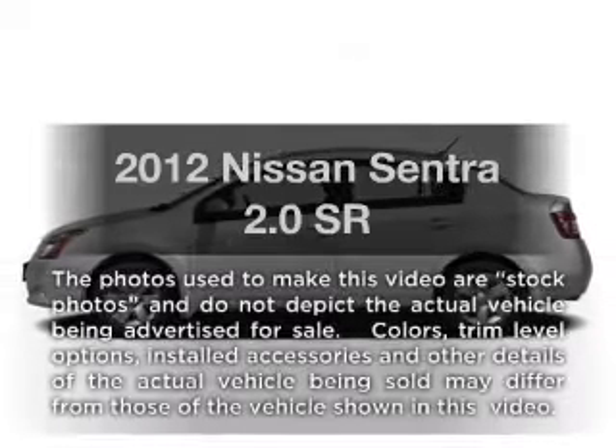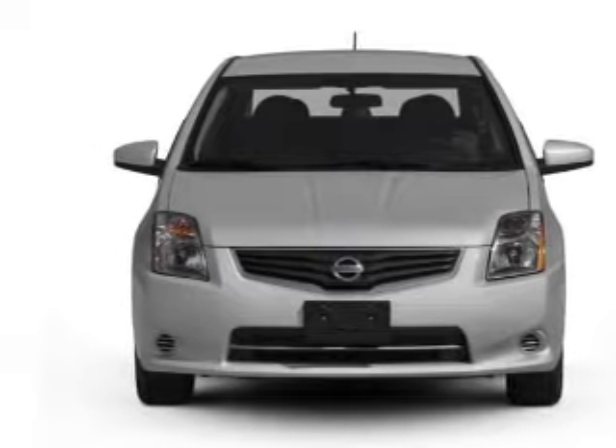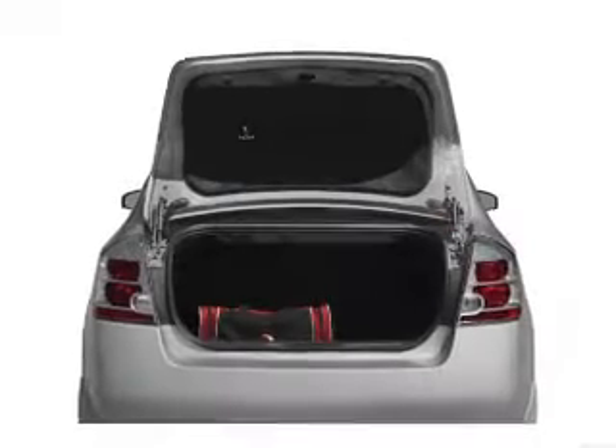Introducing the 2012 Nissan Sentra. This is the set of wheels you've been looking for. With an efficient four-cylinder engine connected to a smooth-shifting transmission, premium wheels give a more luxurious look. Anti-lock brakes help you bring your vehicle to a safe stop.